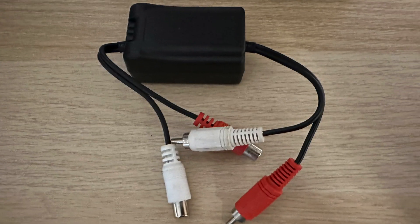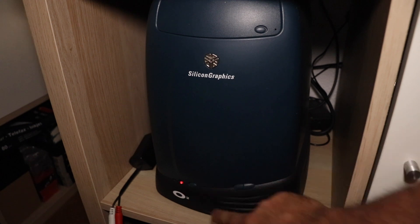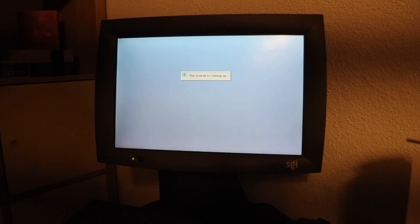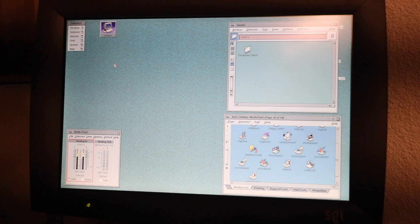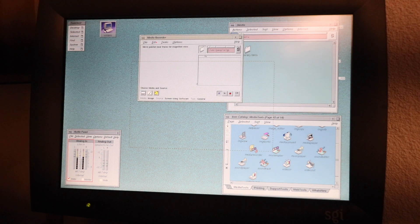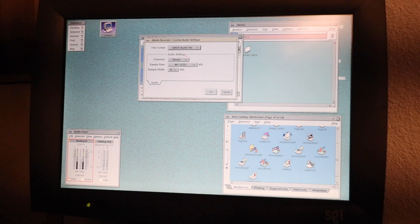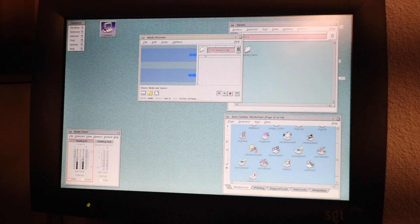To get a clean recording, I'll be using a hum filter in between the O2 and the cassette deck. As a showcase, I'll be using SGI-Irix's own media recorder. It can be used for audio and video capturing, and in this case I must configure it to capture audio as 16-bit and 44 kHz wave audio.